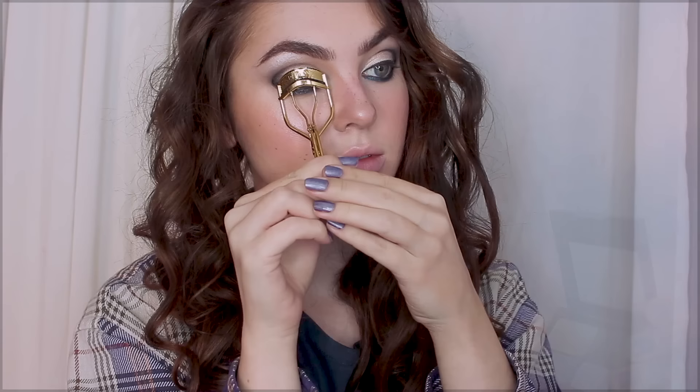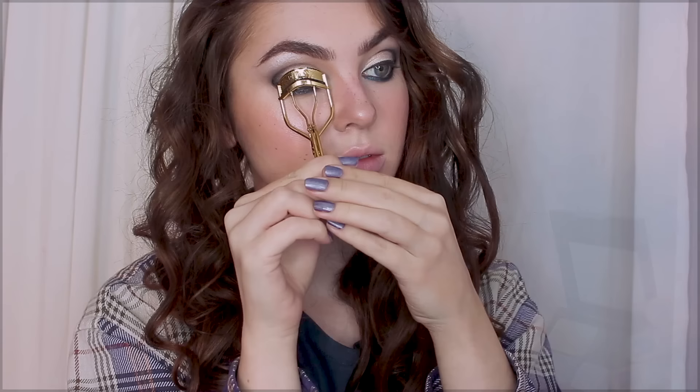Curling the lashes with Revlon's Lash Curler, and now we're using Revlon Mega Multiplier Mascara. Really build this up for a multiplied lash look that's smudge-proof. This mascara is really unique because it's packed with microfibers that hug the lashes for lots of volume, and you can see these fibers when you wash the mascara off, so you know they're really there.